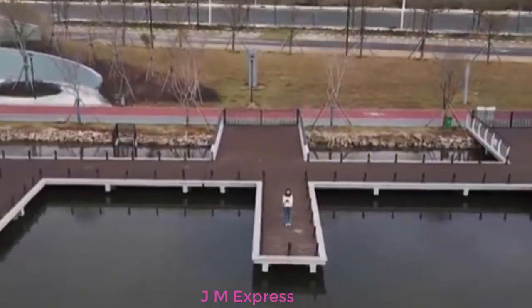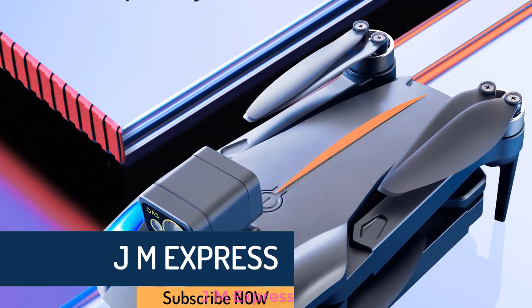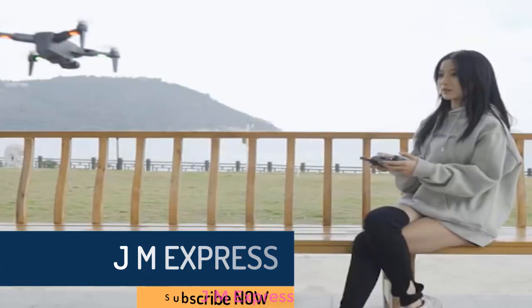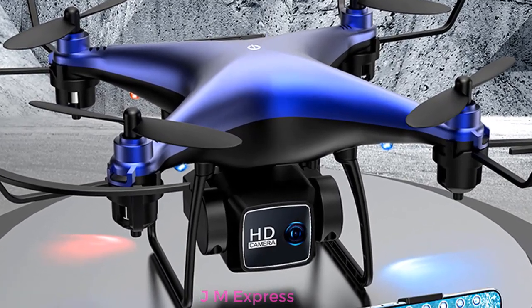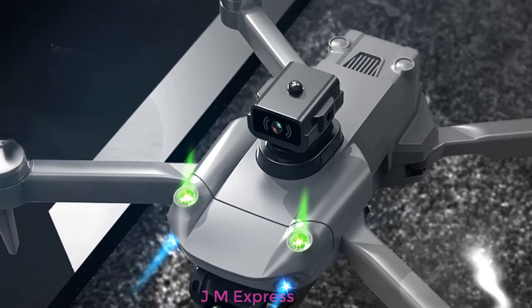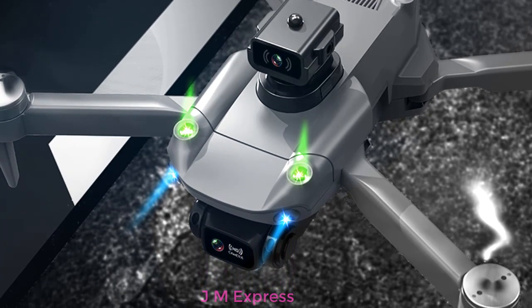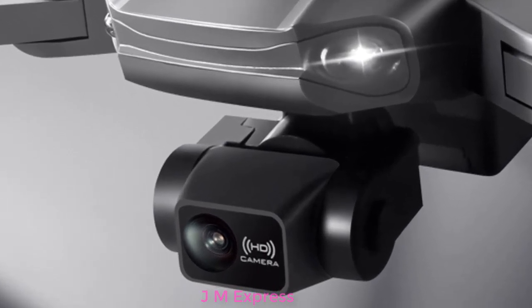Hi friends, welcome to my channel JM Express. So today we are reviewing the top 5 best GPS drones. The best drones make it simple to capture cinematic stills and video from the sky. With high resolution sensors and automated safety features, the top options let you get airborne easily. Drones are one of the coolest gadgets you can get your hands on. Piloting a little flying robot is awesome, and there are many different reasons you might want to operate one. So let's get started with our video.